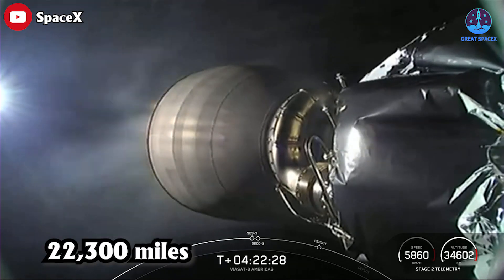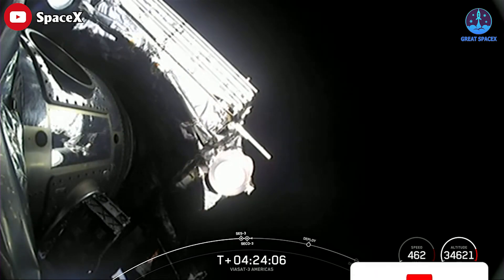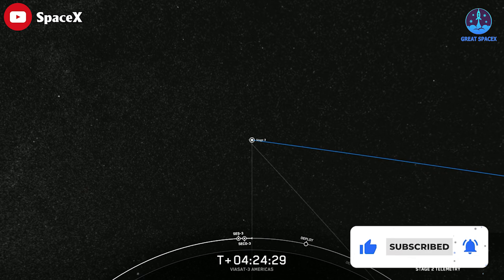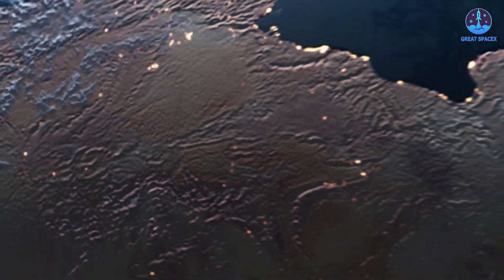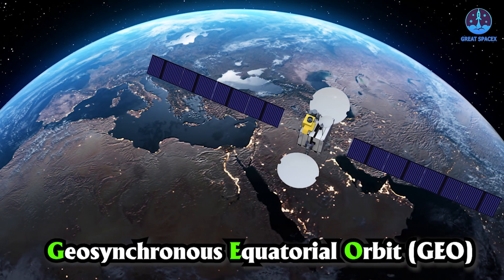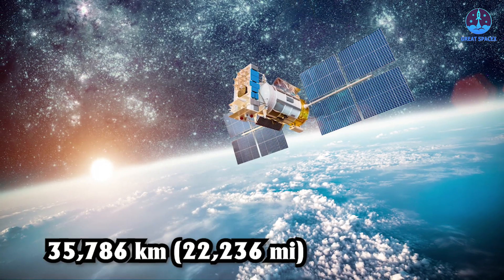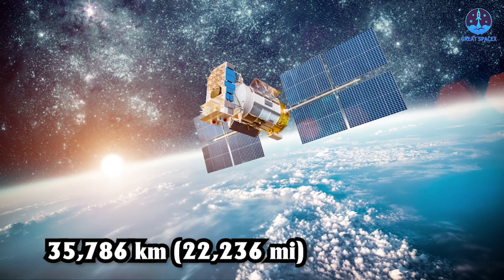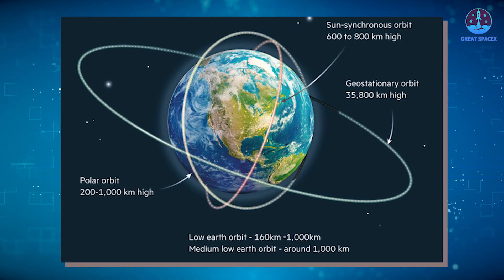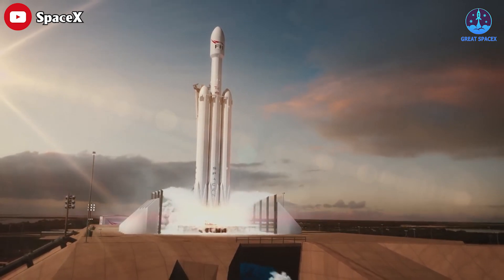The goal was to get the satellite into a geosynchronous orbit 22,300 miles above the equator. Direct insertion into geosynchronous orbit is one of the most challenging mission types in the launch industry. A geostationary orbit — also referred to as a geosynchronous equatorial orbit — is a circular orbit at 35,786 kilometers (22,236 miles) in altitude above Earth's equator. Compared to low Earth orbit, GEO is much more taxing and requires an extremely powerful launch vehicle.